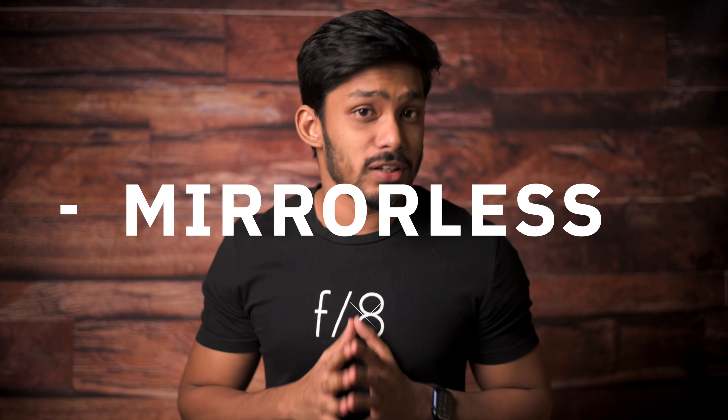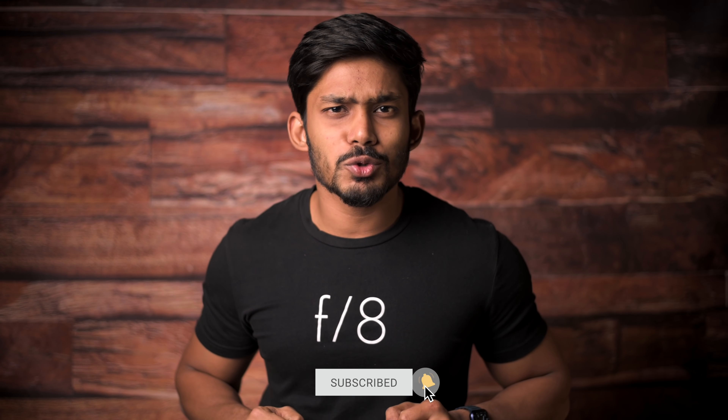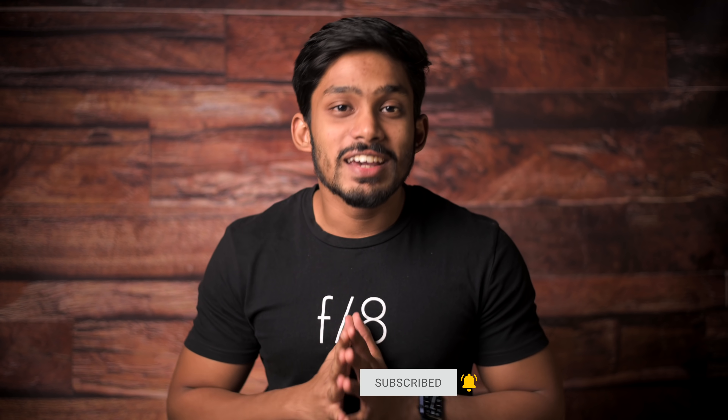Hey guys, I'm Saurav, welcome to the channel. Today in this video I'm talking about mirrorless cameras — what is the hype about mirrorless cameras, how is it exactly different than the DSLR. It's not a new topic; mirrorless cameras have been in the market for a long time. The million dollar question is: should you invest in one? This video will help you get a better understanding of mirrorless cameras and help you make a purchase decision.